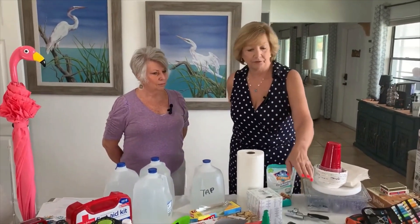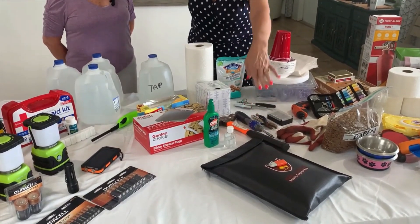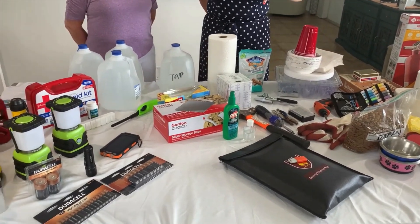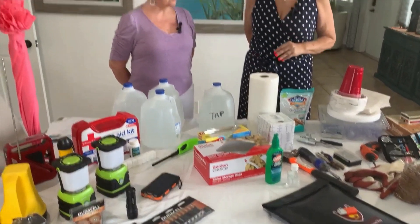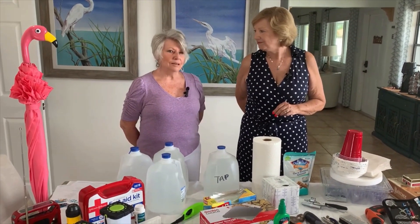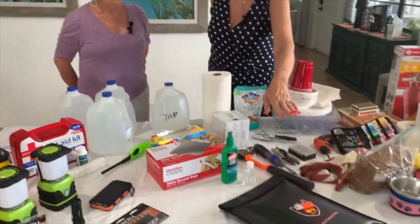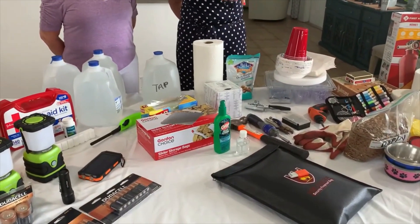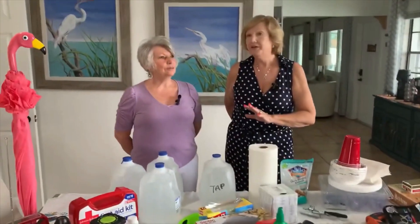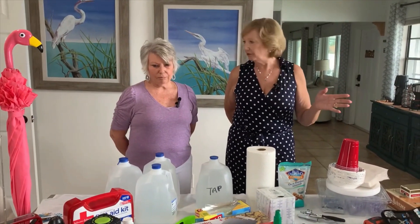I have a fireproof bag that I keep all of our policies and important documents in, and it goes with me if we need to evacuate. I also sent copies of our driver's license and insurance cards to my son in Iowa, and he has it on his computer. We have a flash drive with all of our stuff copied onto it, including pictures of our house as it looks now — so for insurance purposes, they can't contest it.